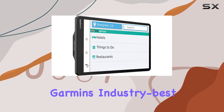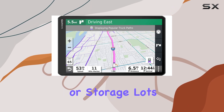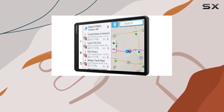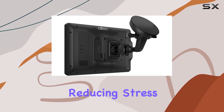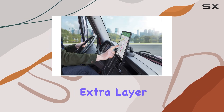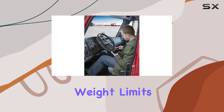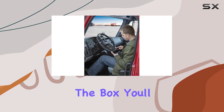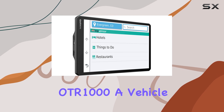As you approach your destination, Garmin's industry-best load-to-dock guidance kicks in, showing potential loading zones or storage lots. This feature is incredibly helpful in clarifying where you need to go, saving you time and reducing stress upon arrival. The inclusion of road warnings adds an extra layer of safety, alerting you to upcoming steep grades, sharp curves, weight limits, and more.